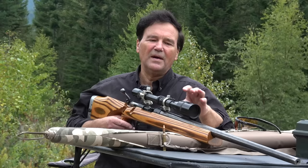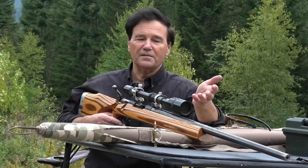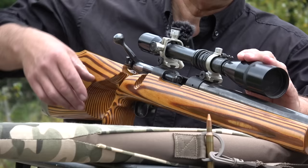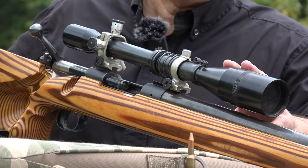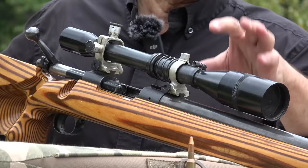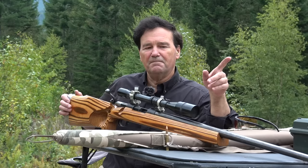I bought it more or less sight unseen, but I knew that the rifle came with this just magnificent Unertl scope. For those of you that aren't familiar with Unertl, it's an older scope design — you can see that the adjustments for windage and elevation are external to the scope. The fellow that built these scopes through his company was named Unertl. I think he had worked for a company called Fecker in Germany, F-E-C-K-E-R. This is a 10-power scope with an adjustable objective for parallax.